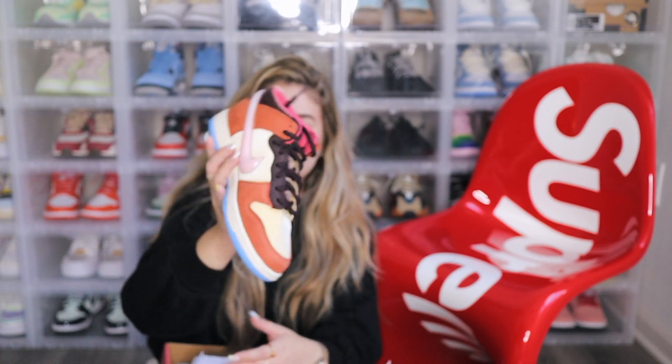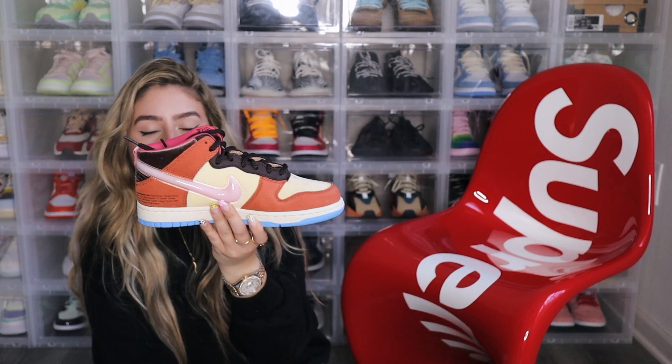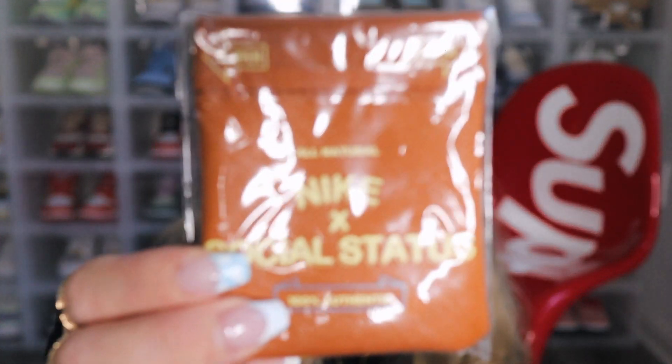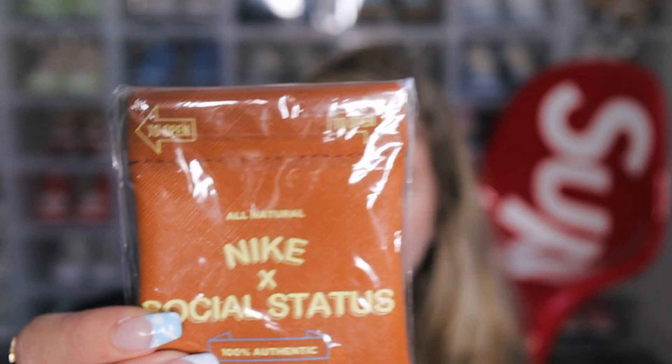I'll put up close video and images for you guys so you can have a better look. Let me get both shoes out — oh, what's this? It's like a little pouch for some goodies in there. Let me get closer so you can see it.